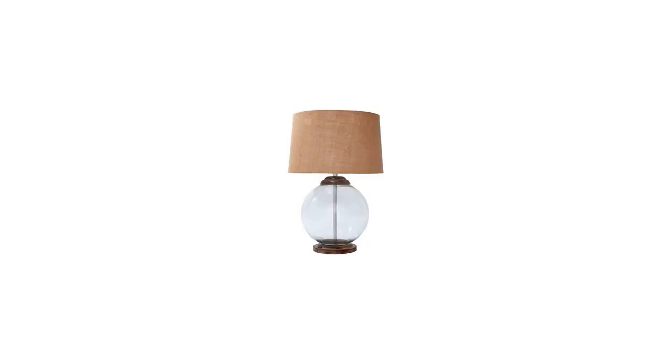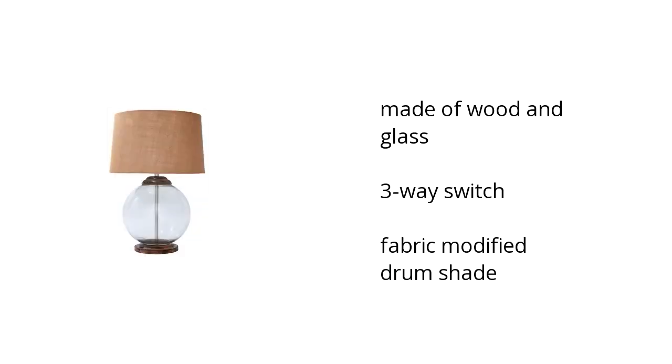Hi, I'm Taylor with the Buzz Tuller Marketplace. If you're looking for great home furnishings, here's what Ashley Furniture has to offer. Here are the top features of the Shondell Table Lamp: it's made of wood and glass with a three-way switch and a fabric-modified drum shade.